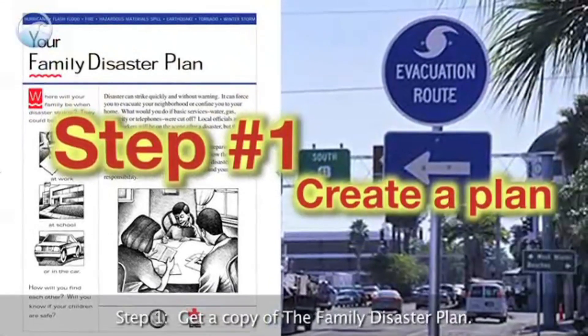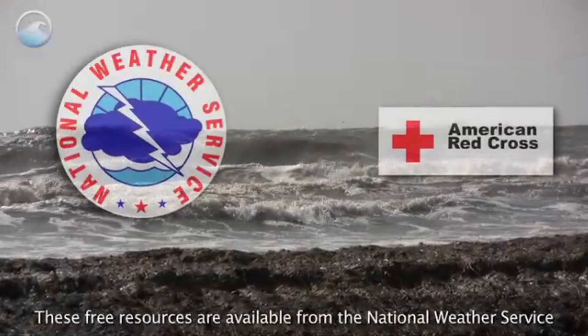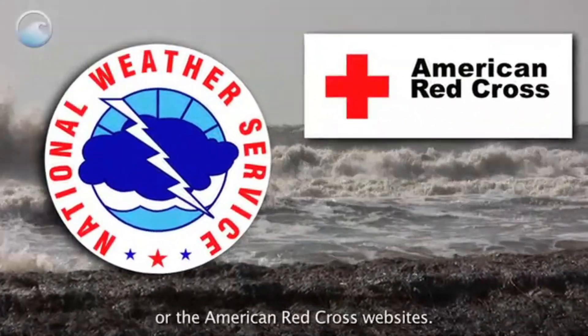Step 1: Get a copy of the Family Disaster Plan. Discuss it with your family members so that everyone knows what to do when the time comes. These free resources are available from the National Weather Service or the American Red Cross websites.